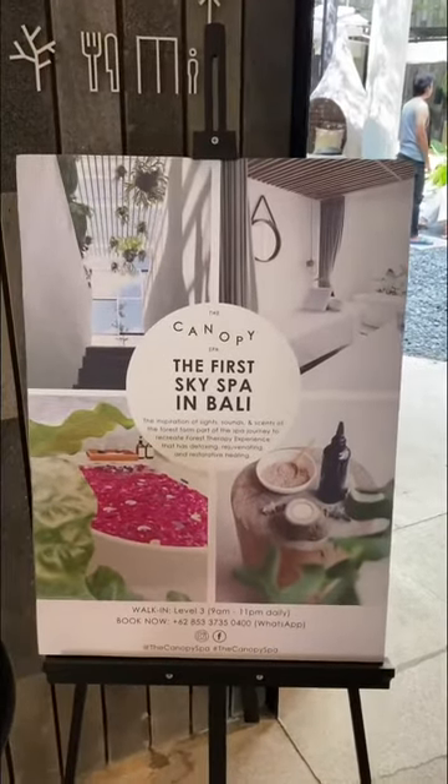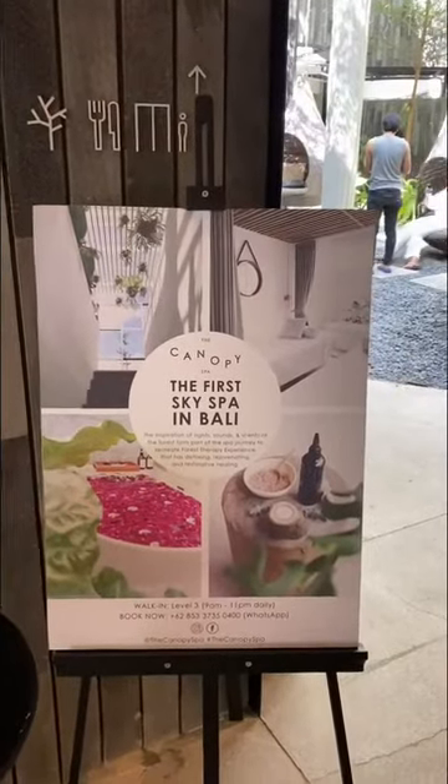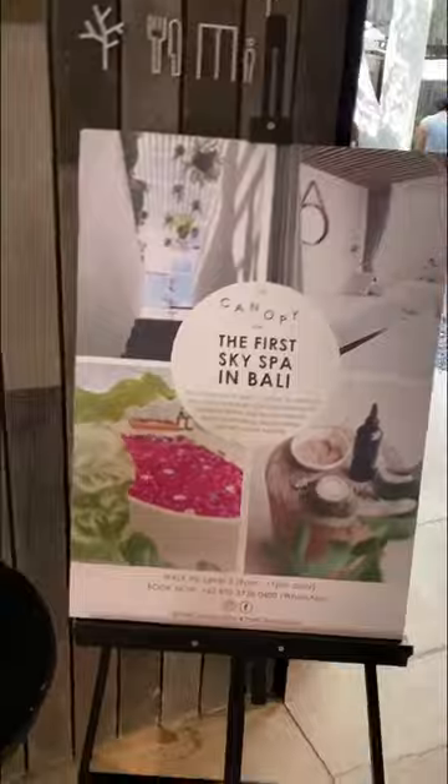So this is exciting — I'm here at Lloyd's Inn with Dani. Hi, how are you? Good afternoon. Welcome to Lloyd's Inn, Bali. Nice to meet you, so excited to be here. So we're sharing your Canopy Spa, the first sky spa in Bali today.